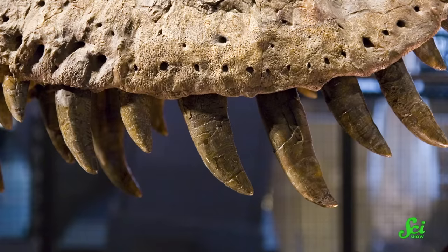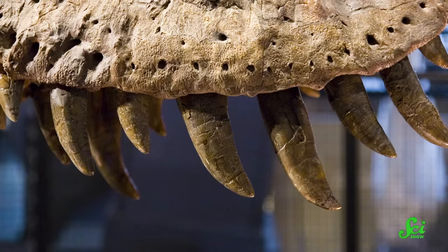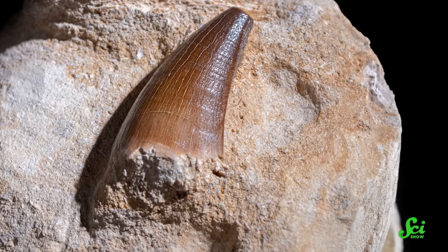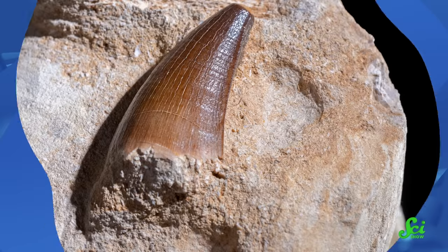Have you ever been in a museum, staring down a mounted T-Rex, and feeling incredibly grateful that it's not around anymore, because each of those teeth are the size of a banana? I'm asking for a friend. Fossilized teeth have way more value than just inspiring awe and sometimes terror in museum visitors. They can tell paleontologists a lot more than you'd think about the evolutionary past, from a creature's diet to when humans started to develop tools. So here's what makes teeth a paleontologist's best friend.